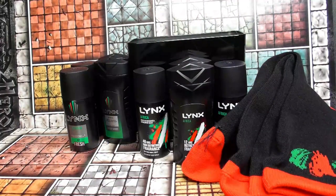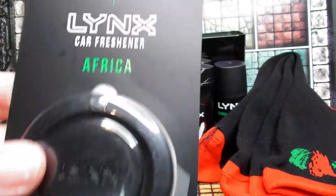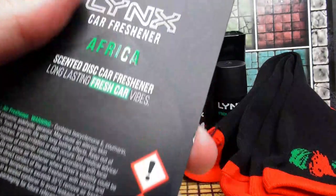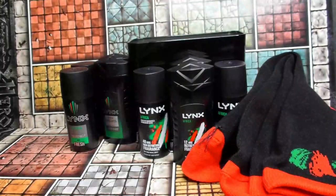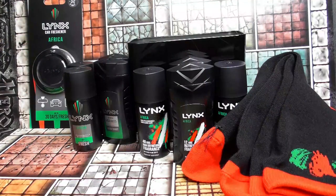Next up we have a Lynx car air freshener, up to 30 days. I'll definitely use that, although I'm sure the kids will complain because they don't like car fresheners.